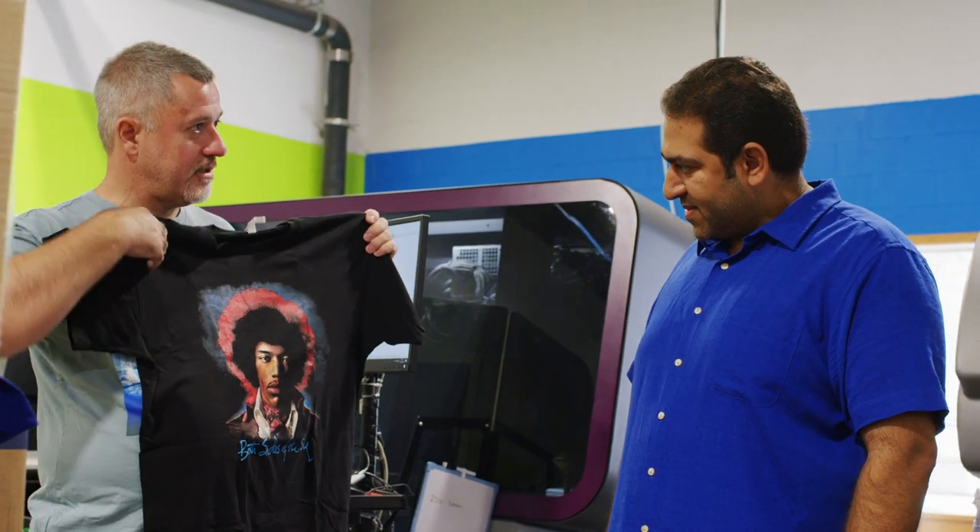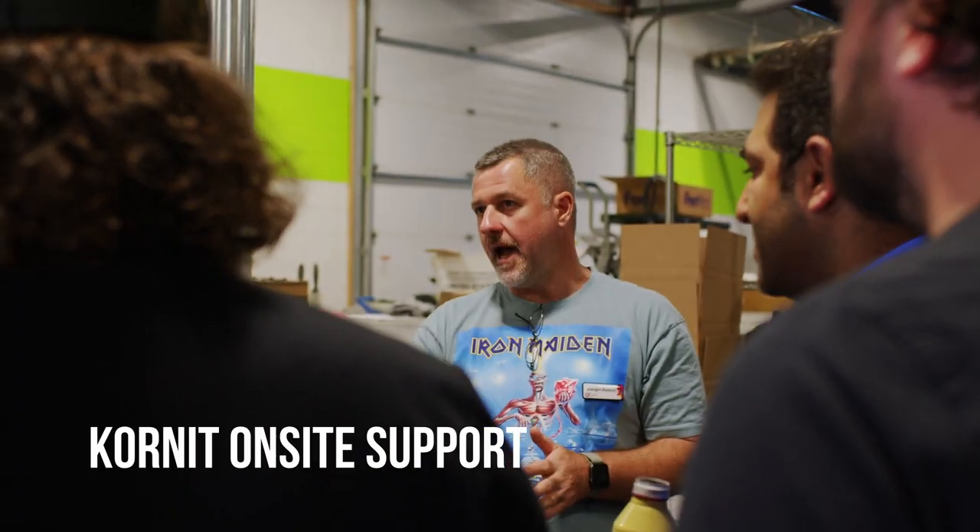One area where Corneat shines is they have the bandwidth. One of the few companies in the industry that has the bandwidth during peak season — if your machine goes down, they have a person who will be on site quickly to get you back up. And they also have the adequate spare parts to get you back up and running.